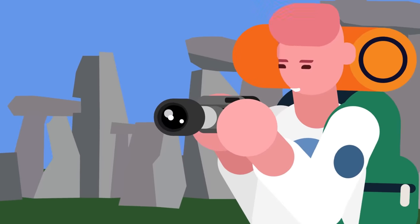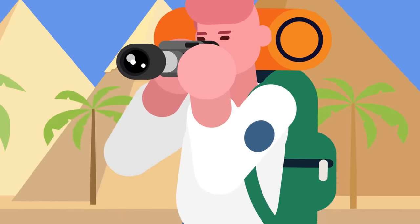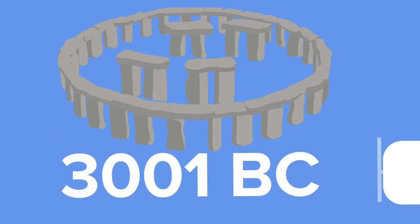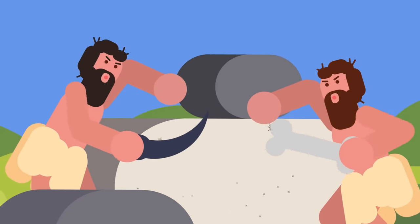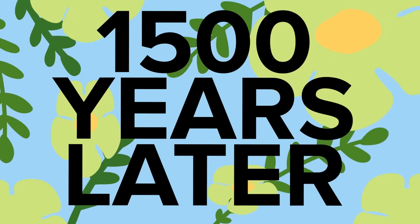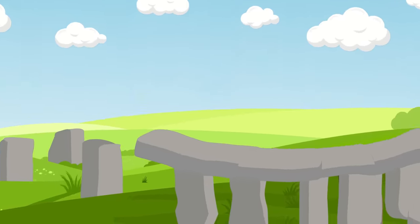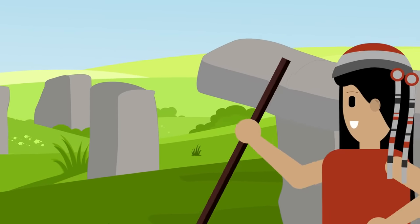While the site is relatively simple in its construction and certainly pales in comparison with wonders such as the pyramids of Egypt, what is impressive is that Stonehenge is estimated to have been built over 5,000 years ago, when humans were thought to have been largely using nothing more than simple bone and antler tools. The Neolithic monument is also thought to have taken 1,500 years to complete, with construction being taken up by various groups of people who continually added to the original site.